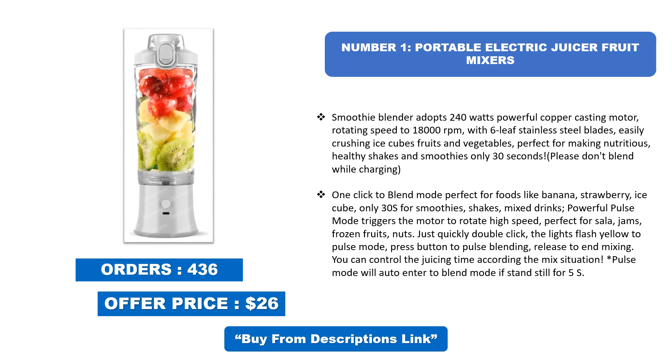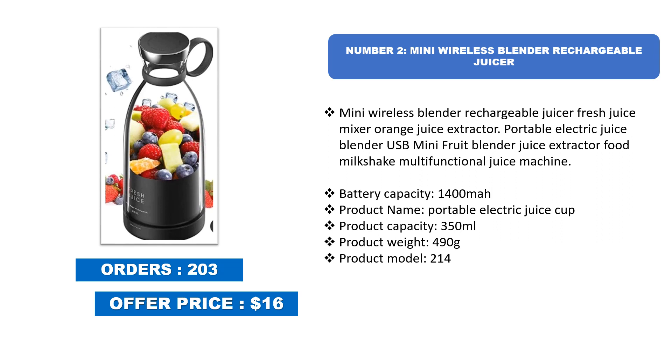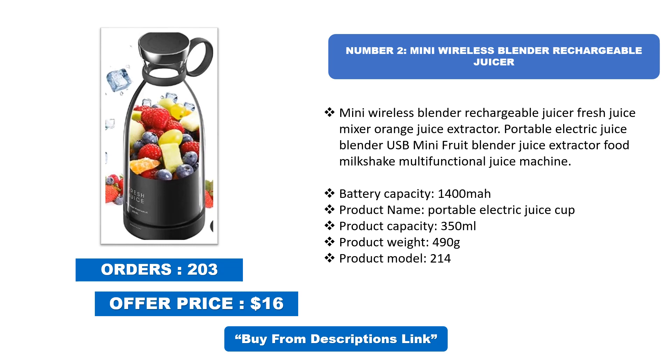Number two: Mini Wireless Blender Rechargeable Juicer. This fresh juice mixer and orange juice extractor is a portable electric juice blender — a USB mini fruit blender and juice extractor, functioning as a food milkshake multifunctional juice machine. Battery capacity: 1400 mAh. Product name: Portable Electric Juice Cup. Product capacity: 350 milliliters. Product weight: 490g. Product model: 214.